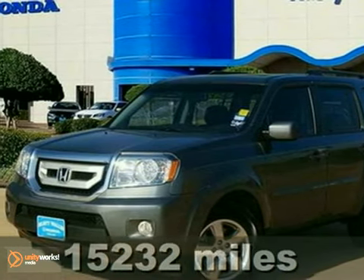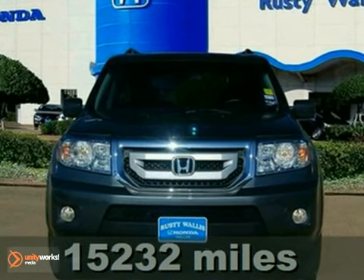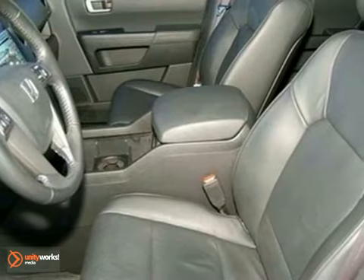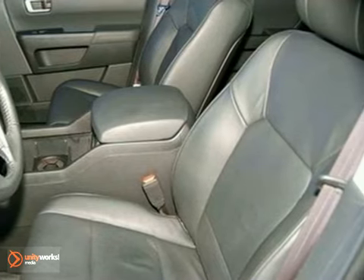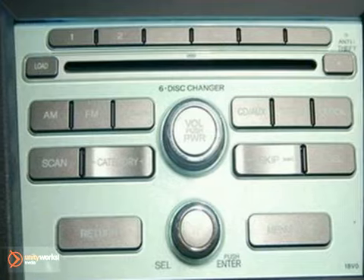Want to save some money? Get the new look for the used price on this one-owner 2011 Honda Pilot. It offers plenty of cargo and people versatility in an efficient package, with towing capacity for light loads and the confidence of all-wheel drive.